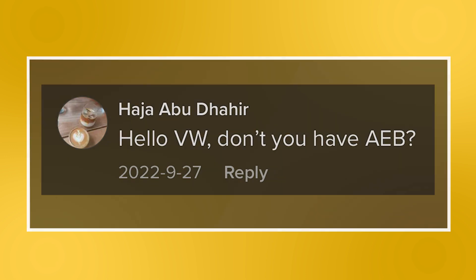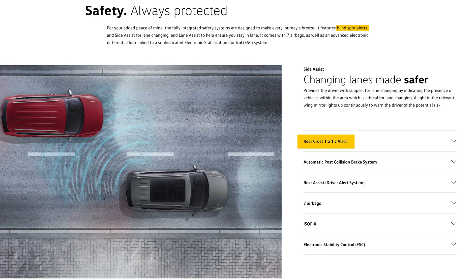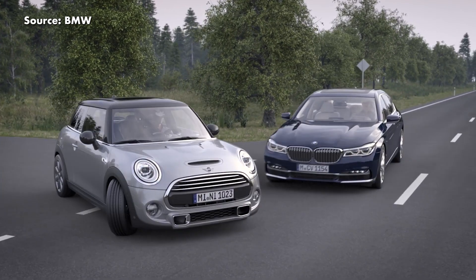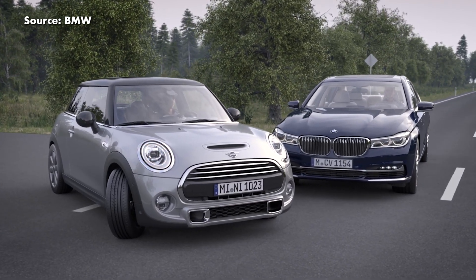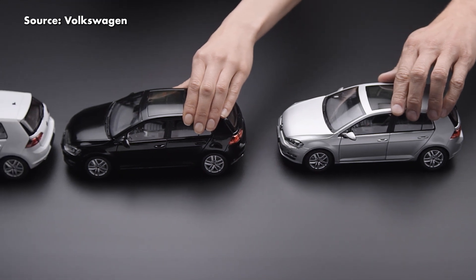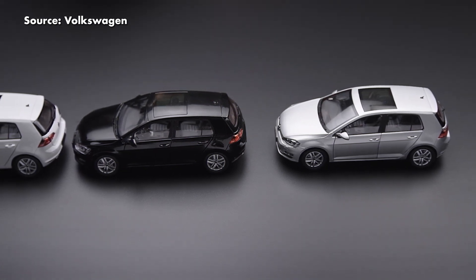Moving on to the next question: Do Volkswagen cars have AEB? At the moment, Volkswagen Passenger Cars Malaysia or VPCM does not offer any advanced driver assistance features on their vehicle line-up here in Malaysia. Even on the most expensive model, the Arteon R-Line 4 Motion, you only get blind spot monitoring, rear cross-traffic alert, electronic stability control, and an automatic post-collision braking system. Autonomous Emergency Braking or AEB works by applying the brakes when it detects that you're about to crash into the car in front of you. Meanwhile, Volkswagen's automatic post-collision braking system will apply the brakes of your vehicle after someone crashes into you from the back, stopping your car from rolling forwards, potentially hitting another vehicle or going off the road.